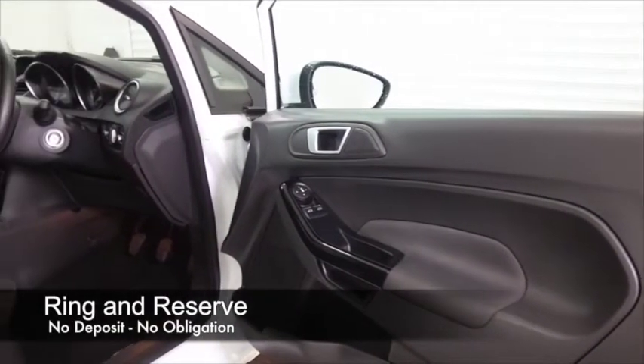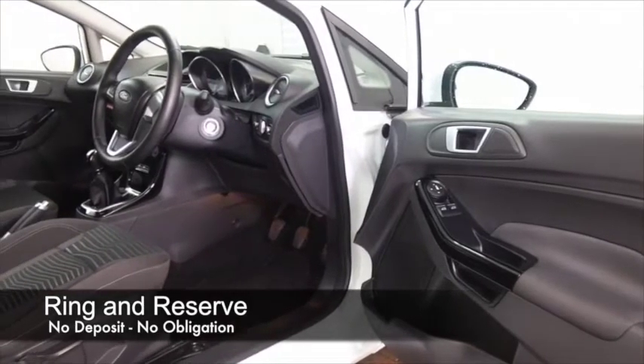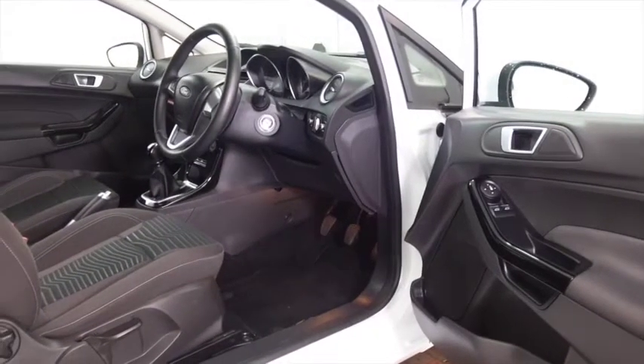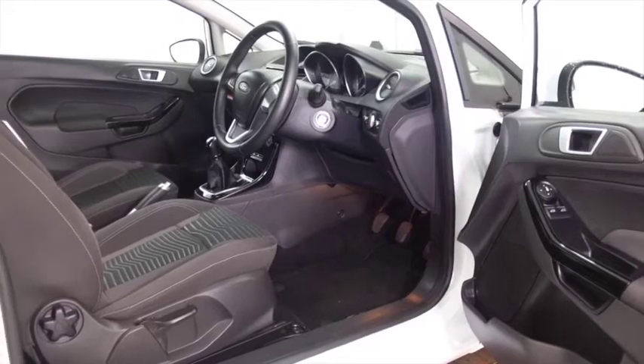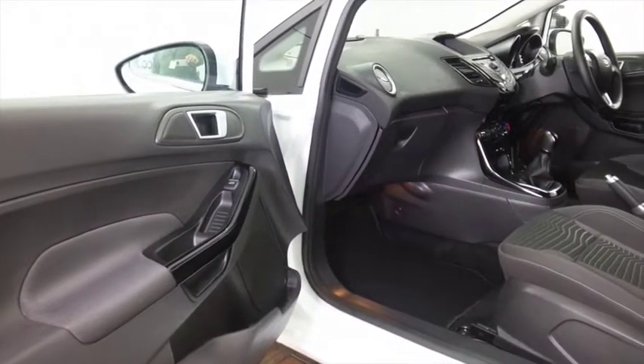It returns about 54 to the gallon combined. Nice cabin as well with a cloth interior, electric windows, radio and CD player, Bluetooth on board as well. I think you've got all the right ingredients there, and looking great with those nice alloys and three doors.